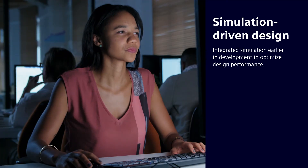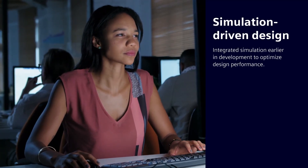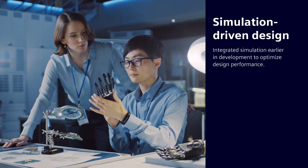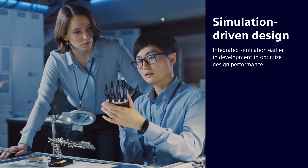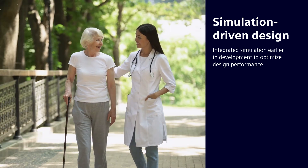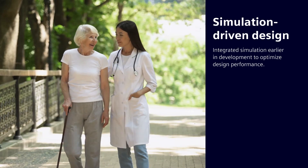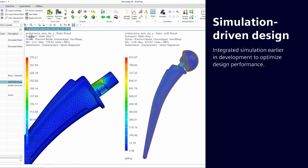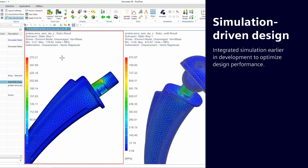Siemens enables simulation-driven design to integrate simulation earlier in the development process. Validation ensures device safety and effectiveness for better patient outcomes before the first prototype is ever built. And Siemens NX is the only fully integrated solution for generative design, simulation and validation.